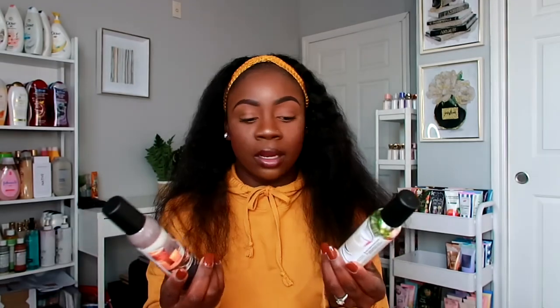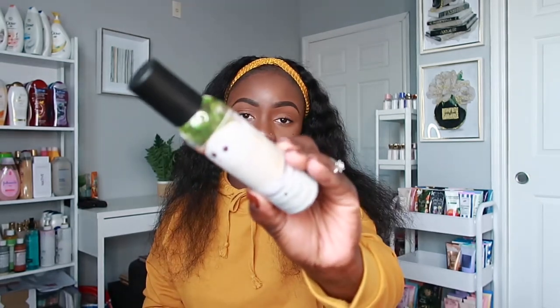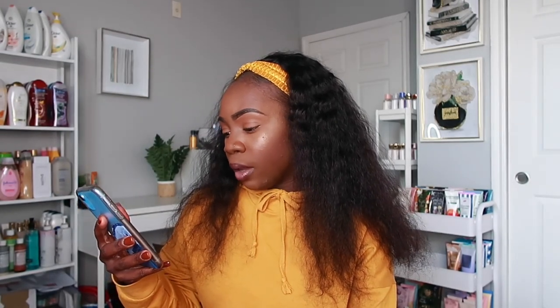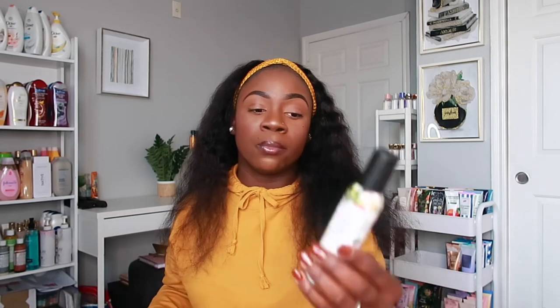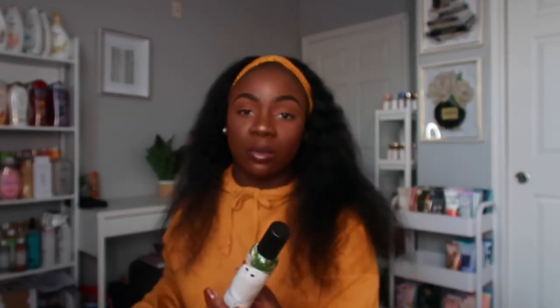Now we're getting into the room sprays — I actually really like their room sprays and they're similar to Bath and Body Works room sprays in my opinion. They're $4.99, which is a really good price. The first one is Marshmallow Snow Cream — I also have the candle in this scent. It has notes of double fluffy marshmallows, vanilla snow cream and sugar, and base notes of milk cream and sugar. It smells really really good.